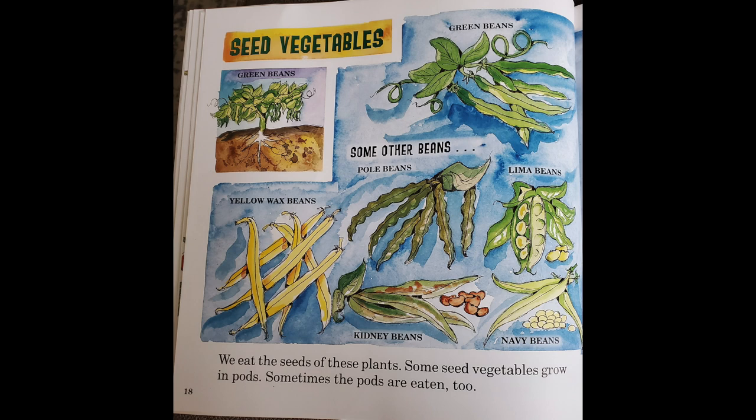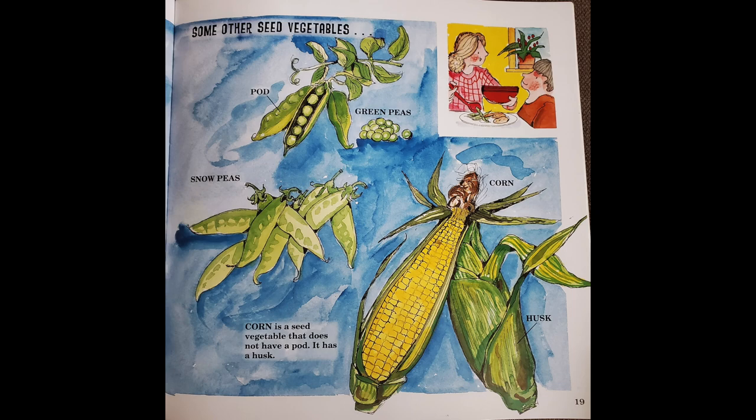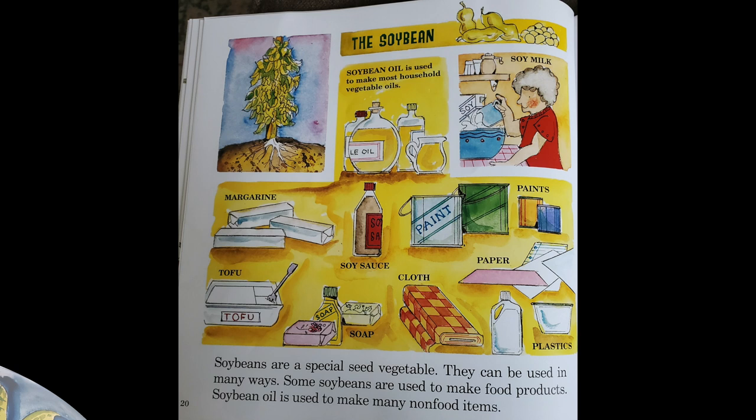We eat the seeds of these plants. Some seed vegetables grow in pods, and sometimes the pods are eaten too. Some other seed vegetables are green peas, snow peas, and corn. Soybeans are a special seed vegetable — they can be used in many ways. Some soybeans are used to make food products, and soybean oil is used to make many non-food items.